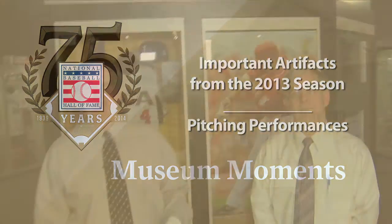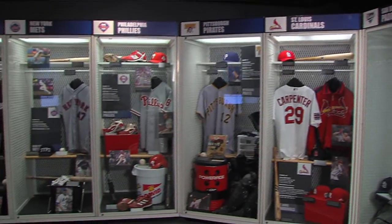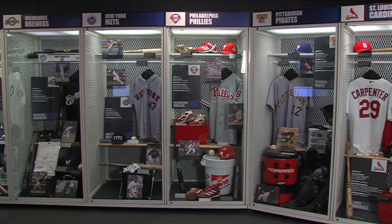Welcome to the National Baseball Hall of Fame and Museum. I'm Craig Muter, Director of Communications for the Museum. This is John Ardell, our Curator of History and Research, and we are in the Museum's Today's Game Exhibit, where we display our most recent artifacts that we've acquired. We're going to talk about some really special ones today.